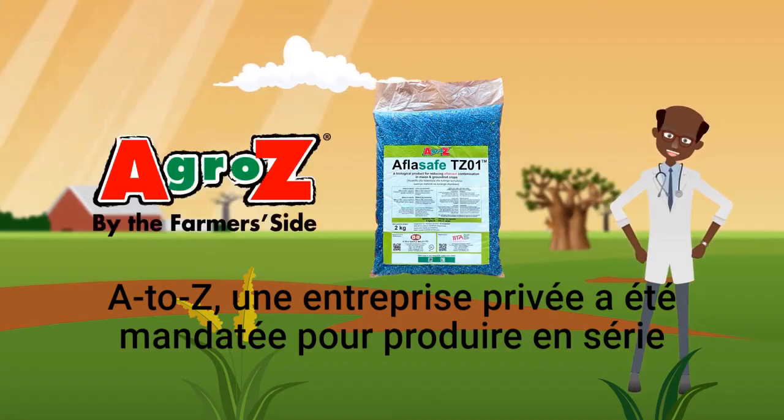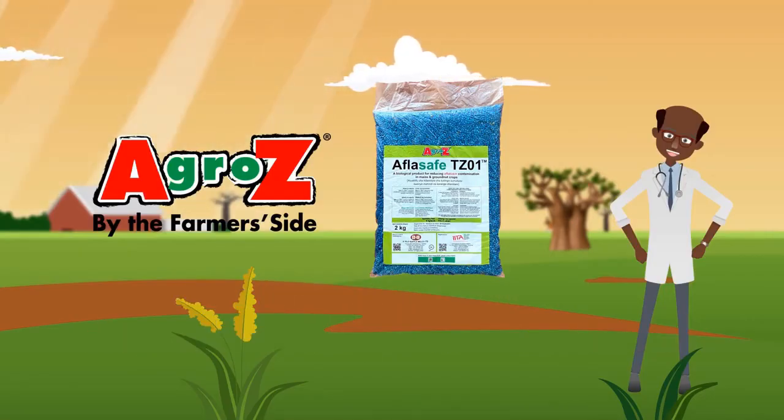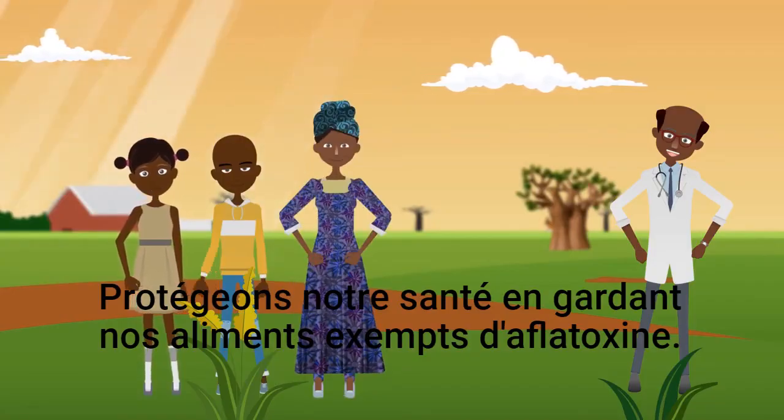A2Z, a private company, has been commissioned to mass-produce Aflasef TZ01 to make it available to farmers across the country. Let's protect our health by keeping our food free from aflatoxin.